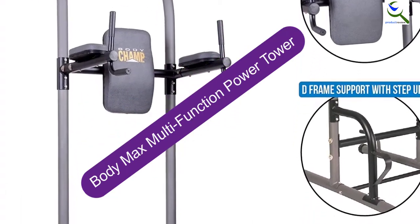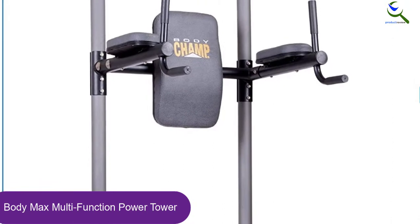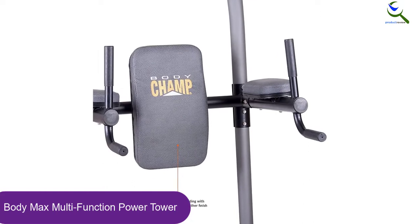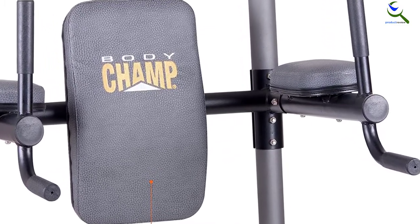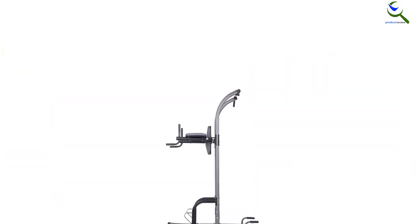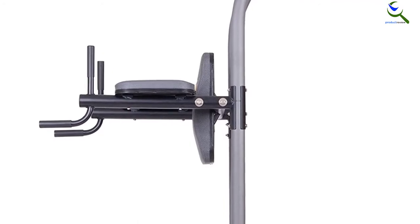Moving on at number 4, we have the Body Max Multi-Function Power Tower. This is a 4-station power tower that will take your exercises back to their original form, allowing you to perform exercises that deliver visible results. If you are looking to tone and develop your core, arms, back, chest, and muscles, this will be the right equipment. Regardless of whether you are a beginner or an advanced bodybuilder, this equipment will help you realize your goals. It is ideal for light home and commercial fitness settings, made with a heavy-duty steel frame for the best stability and durability. With its well-padded grips, comfort and safety are guaranteed.